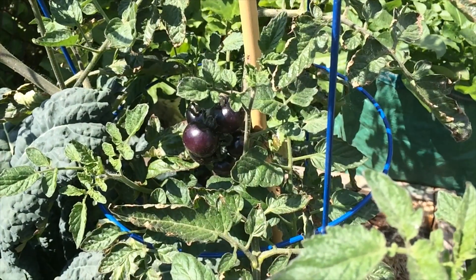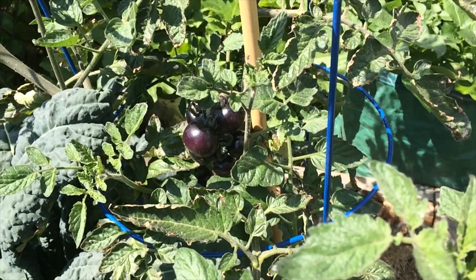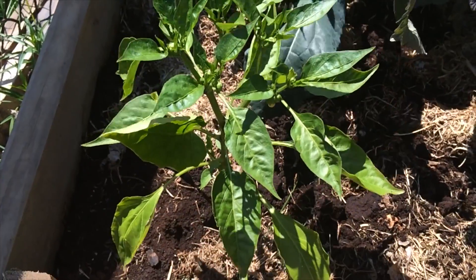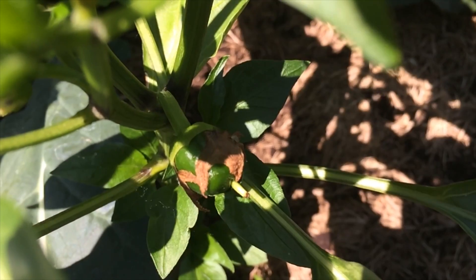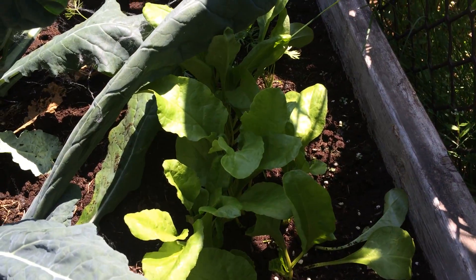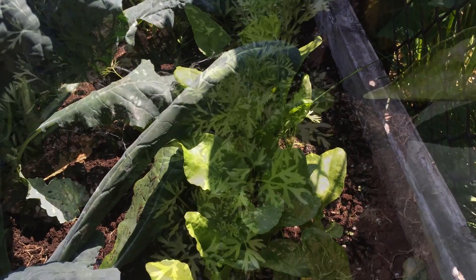The tomatoes in the biochar bed are definitely ahead of their counterparts in both the control and the rock dust bed. All the peppers are generally the same size and stage of development. Both the mango beets and carrots have started to take off, but have no visible difference between the beds.